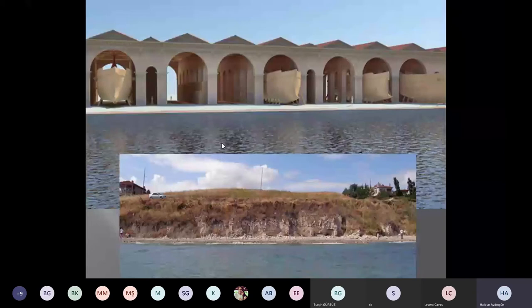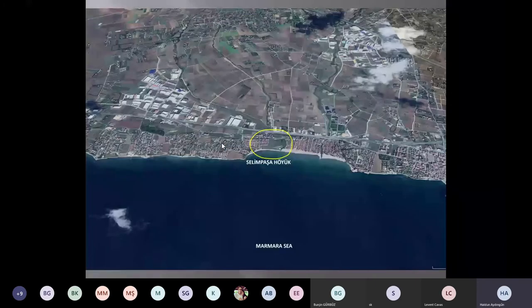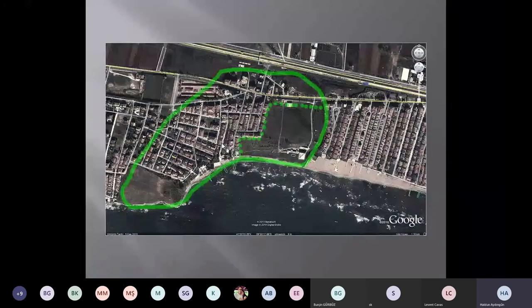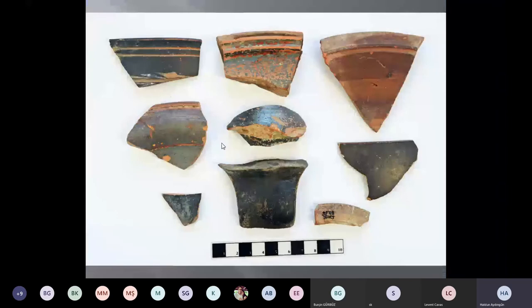Now we go further west to Selimpaşa. Selimpaşa Höyük is a mound — almost the only untouched one west of Istanbul. It is quite big, and was much bigger previously, but coastal development has taken more than half of it. The remaining, highest part looks like a small Bronze Age or earlier settlement, and the higher part is still untouched. From the sea it has a distinctive profile, and we can see early Bronze Age ceramics up until Hellenistic times; after the Hellenistic period it was no longer used.